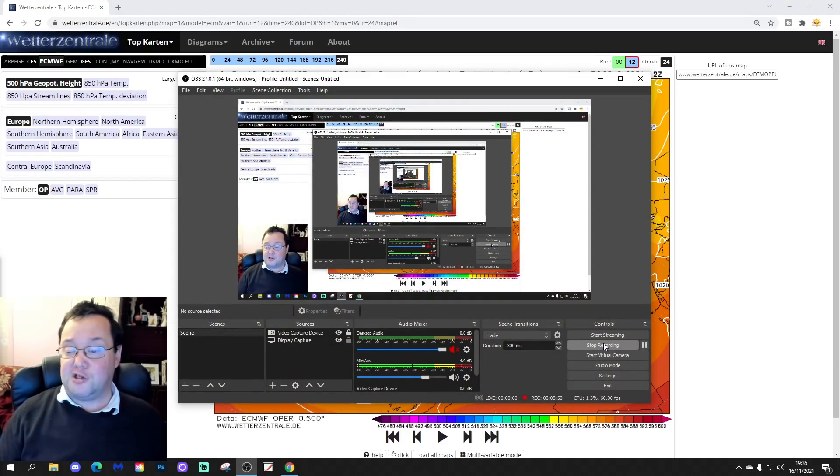If you enjoyed this 12z roundup please smash that like button, make sure to subscribe to the channel, and thank you so much everybody for doing that. We'll see you tomorrow with more — that's all for now, thanks for watching.